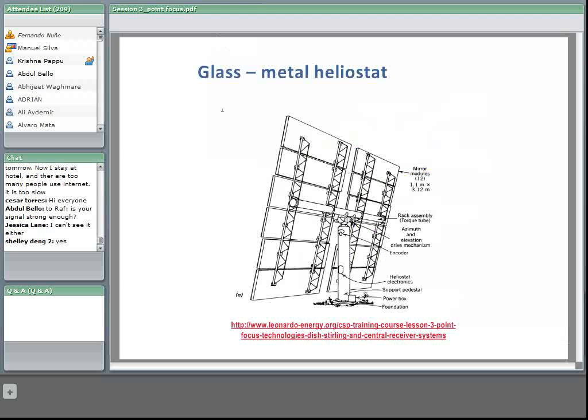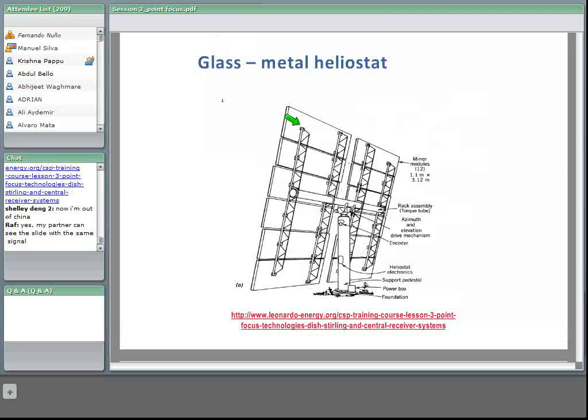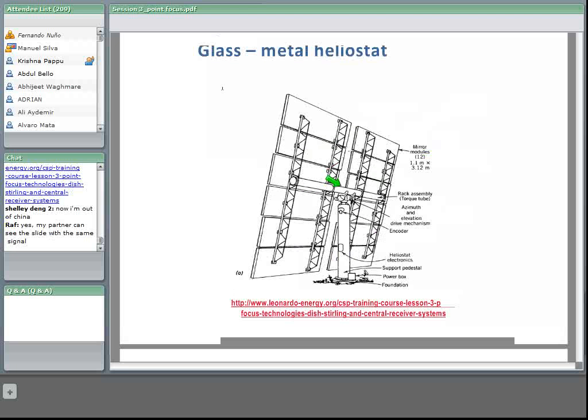Here we can see a drawing of one of these traditional glass-metal heliostats — specifically the Martin Marietta heliostat, which was used in the first demonstration plants like Solar One in the United States and the central receiver system of the International Energy Agency at Plataforma Solar de Almería in Spain. This heliostat was 40 square meters in reflective surface, made of 12 facets or individual mirror panels. These facets were mounted on a frame, on a central torque tube, which in turn was connected to the azimuth and elevation drive mechanisms, and the whole assembly was mounted on a pedestal.